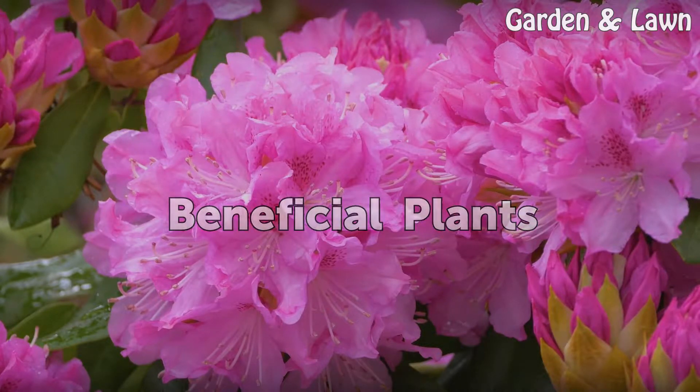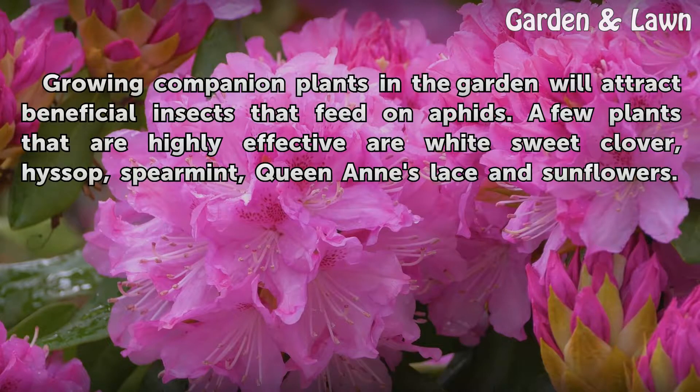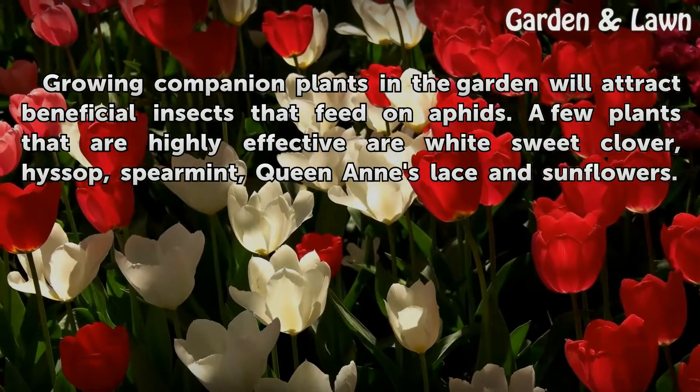Beneficial Plants. Growing companion plants in the garden will attract beneficial insects that feed on aphids. A few plants that are highly effective are white sweet clover, hyssop, spearmint, Queen Anne's lace, and sunflowers.